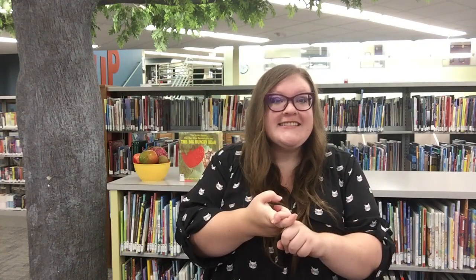Friends, we've come to the end of our story time for today. It's time to say goodbye. Goodbye, friends. Goodbye, friends. Goodbye, friends. It's time to say goodbye. Bye — see you next time!